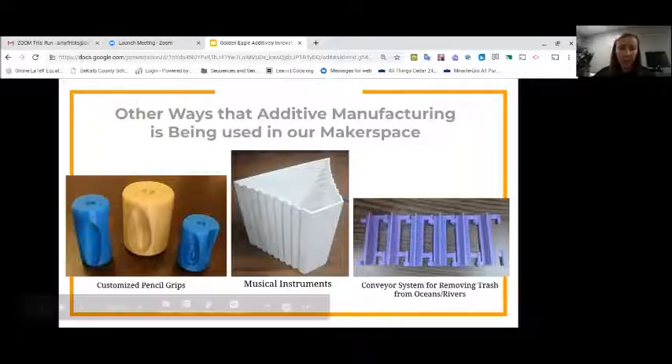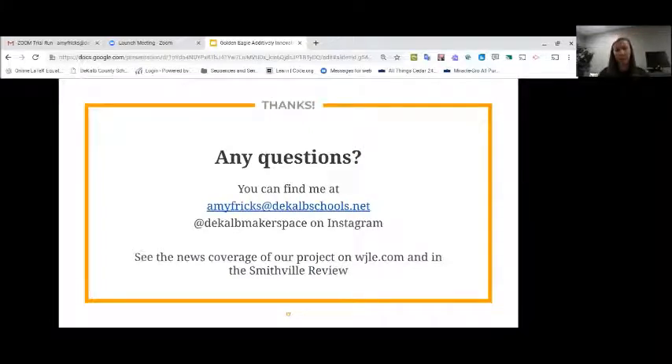We're really seeing students get excited about 3D printing in our district and just the possibilities that are there. It's fun on the K-12 level to see them start getting excited about being able to print something that's their own — something they designed themselves — and see how it can come out as a product from the printer. If you have any questions, you can email me at amyfrix@dekalbschools.net.